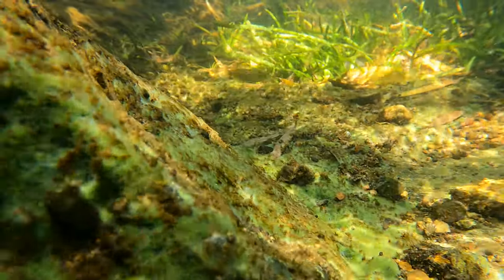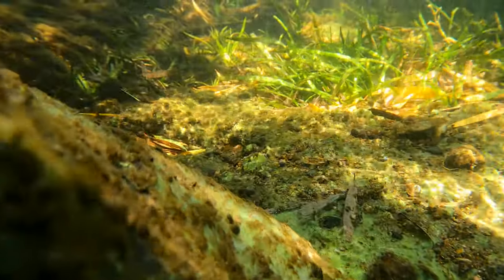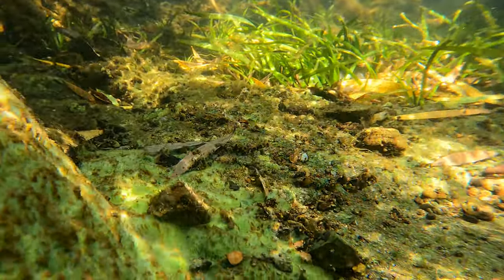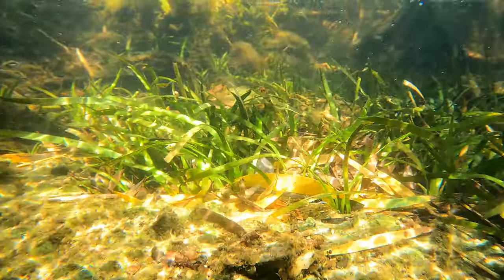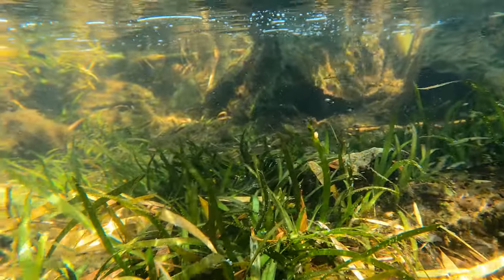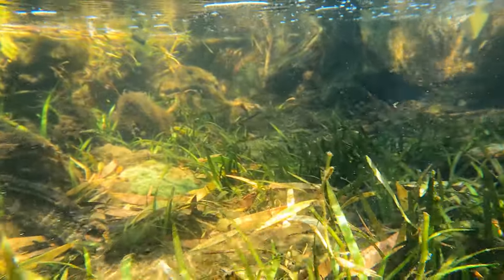And as I touched it with my camera, I noticed it was hard, but it looked like it would be spongy and slimy. And after a lot of research when I got home, I discovered what I was looking at was an incredible creature called a freshwater sponge.